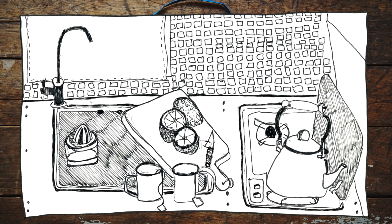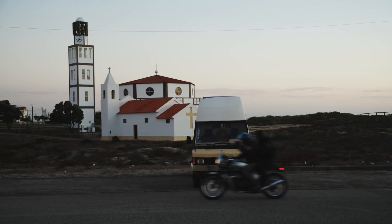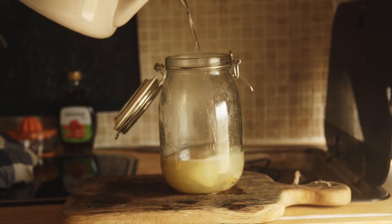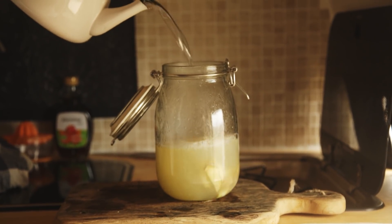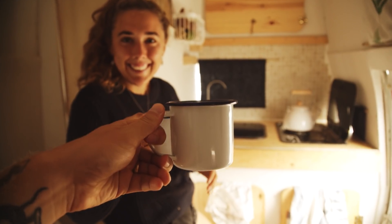I cherish the days that we take time to move slow first thing in the morning. It might not happen often with the schedule we've created for ourselves, but on this day it all fell into place. We woke up and meditated, I put water on to boil and set out some lemons. Looking at our beautiful kitchen, I realized this was the perfect scene to capture as the day's illustration. Drawing this still life let me linger in the moment even longer and appreciate the life that we had built ourselves.